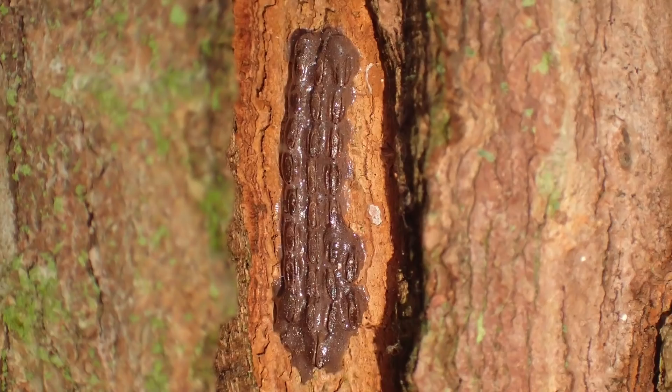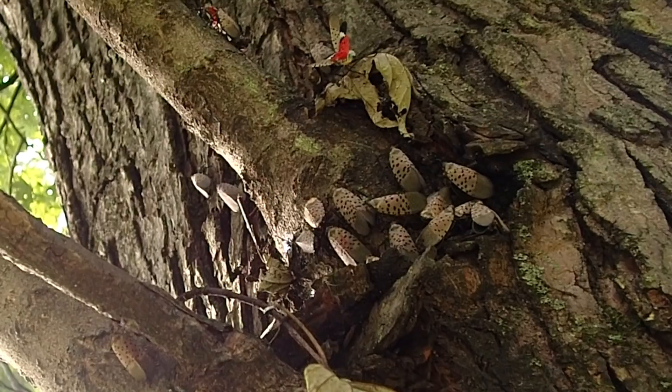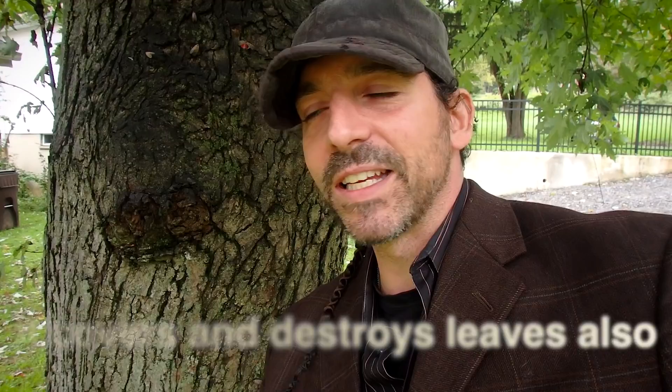These lanternflies will feed on the sap and phloem layers of trees and host plants, and it causes them to bleed out. They feed on a lot of that material, but there's a high water content, so they excrete a lot to retain the nutrients. That's the honeydew that comes out of them, and it can form mounds, piles, and mats across the ground around the trees. That attracts bees, wasps, ants, and all sorts of other things. But the worst thing is it forms a layer of mold that can often kill the tree — it's impenetrable, very sticky and unattractive.